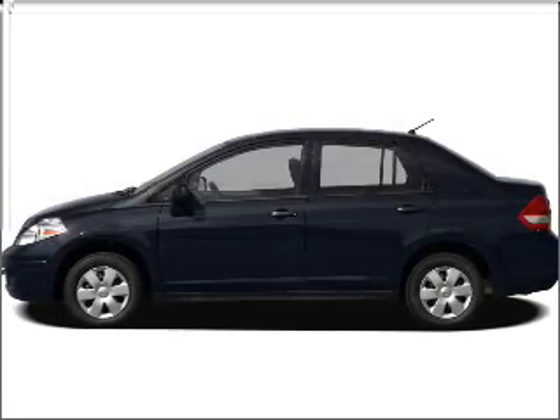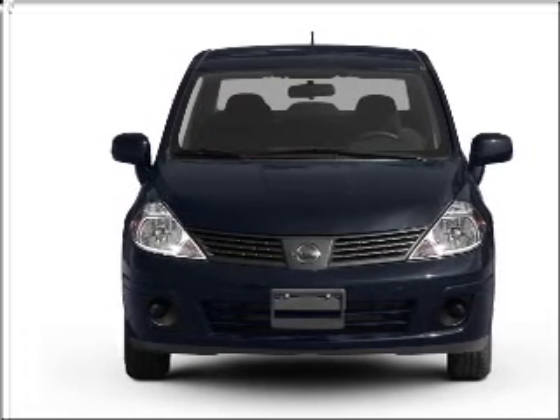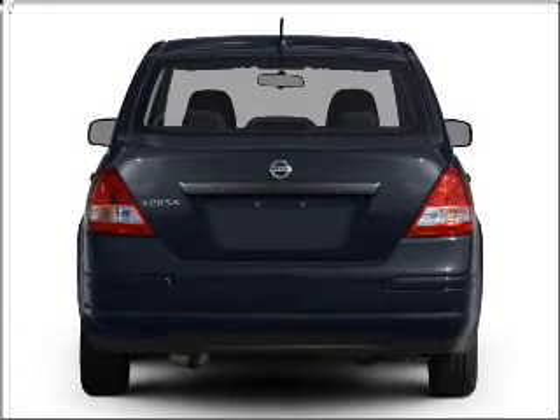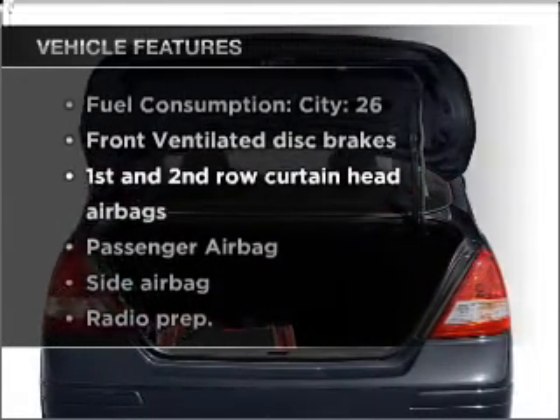Check out this 2009 Nissan Versa. If you're looking for an automobile with great attributes, look no further — with an efficient four-cylinder engine connected to a manual transmission that'll keep you in touch with your vehicle. Plus, enjoy these notable features that are included in this ride.